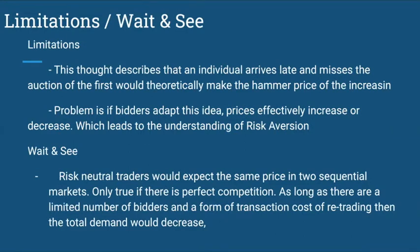Limitations and wait and see. The limitations concept describes that an individual who rivals and misses the first auction would theoretically cause the hammer price to increase. The problem is if bidders adapt to the idea that prices effectively increase or decrease, which leads to understanding risk aversion. Risk-neutral traders would expect the same price in two sequential markets, which is only true if there is perfect competition. As long as there are a limited number of bidders and some transaction costs of retrading, total demand would decrease.